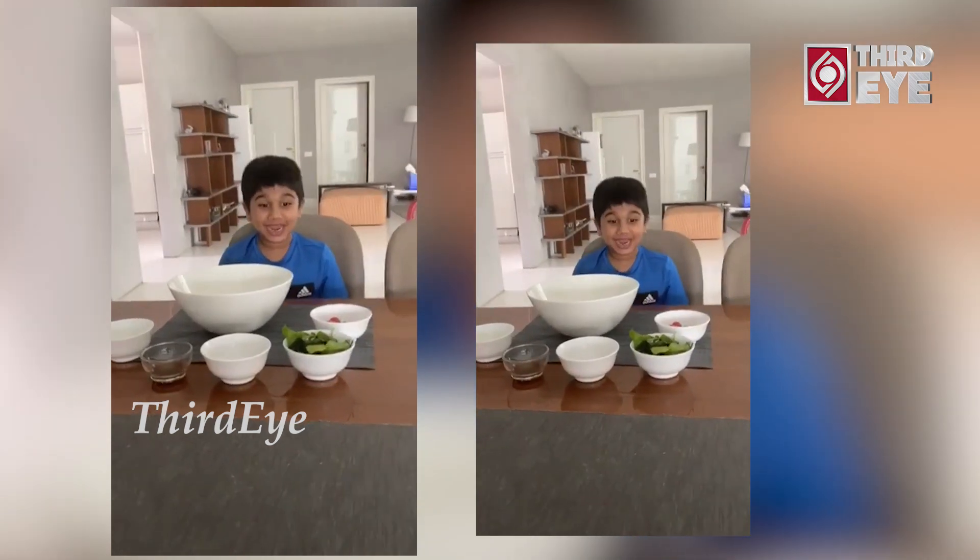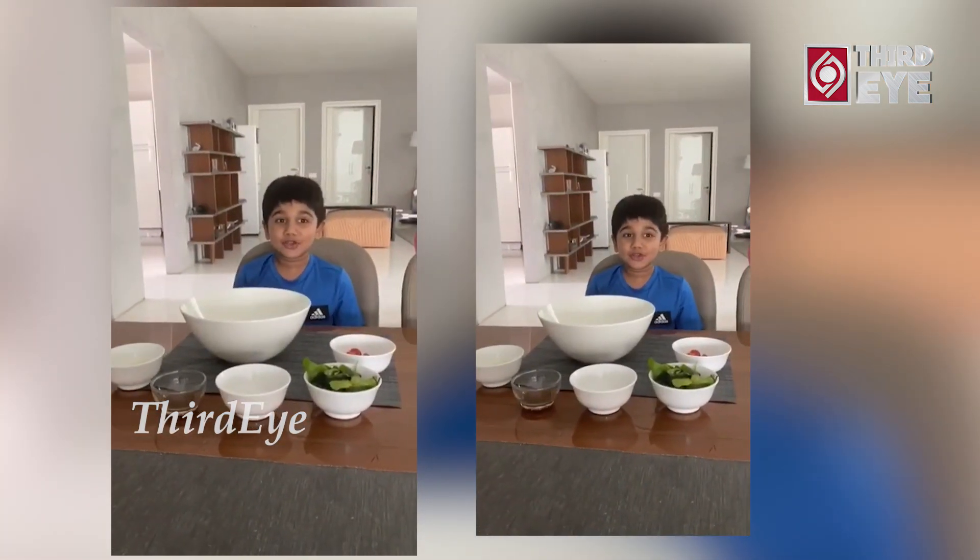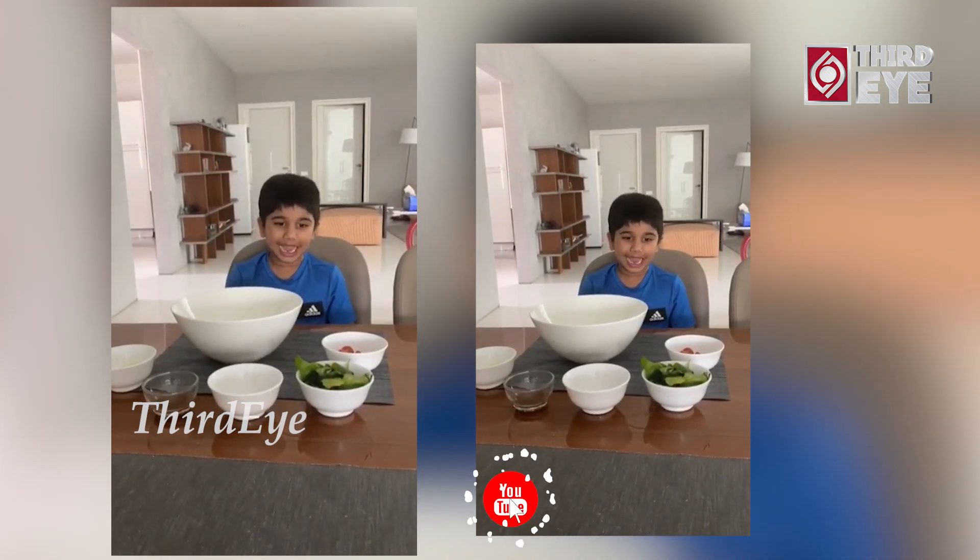Hello guys! Today we are making a new YouTube video of cooking app.